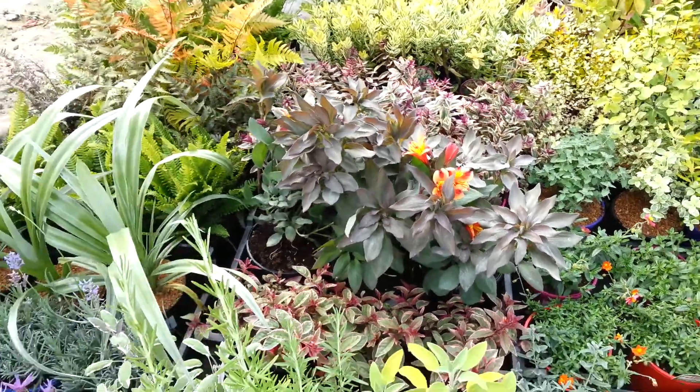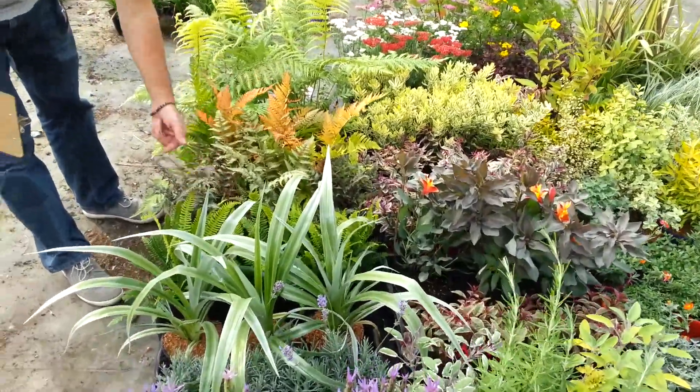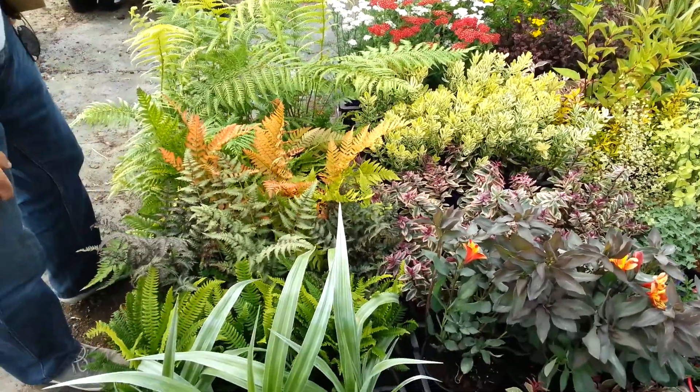And a full range of ferns, from the tree ferns of Dicksonia Antarctica right down the range — beautiful, from evergreen to deciduous. And we've also got our perennial favourites, the lavenders and our Hebe range.